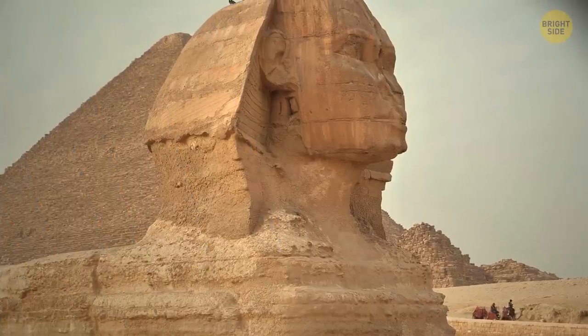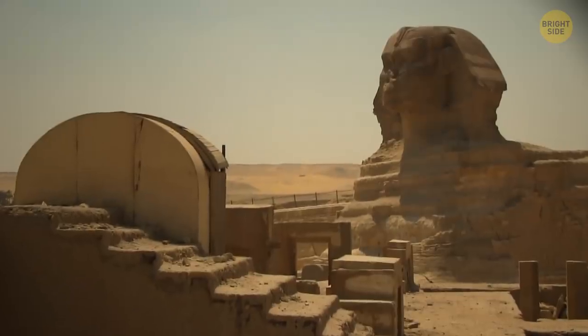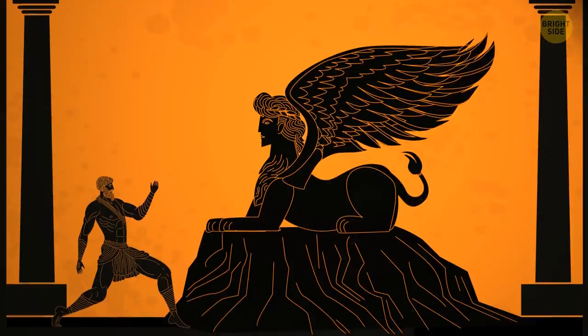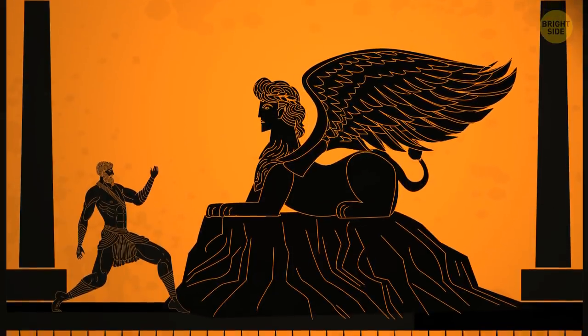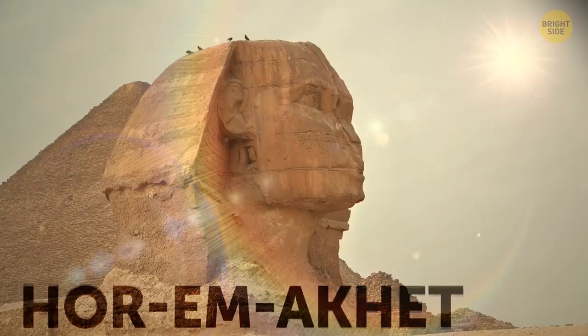But even after thousands of years, its greatness hasn't diminished. And by the way, Sphinx is not the real name — it was invented by the Greeks about 100 years or more after its creation. Initially, the Egyptians called the statue Hor-em-Aket.